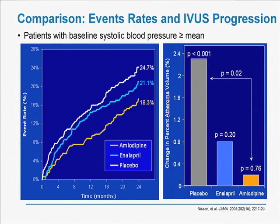In parallel, there was a reduction in the rate of progression of disease. The placebo patients all progressed. The enalapril and amlodipine patients did not progress. We concluded that blood pressure reduction also slows the progression of coronary atherosclerosis, using intravascular ultrasound as the means to detect the rate of change of plaque in the coronaries.